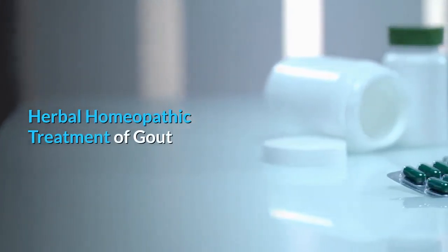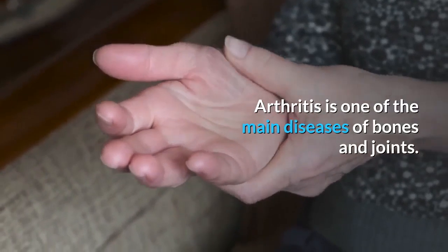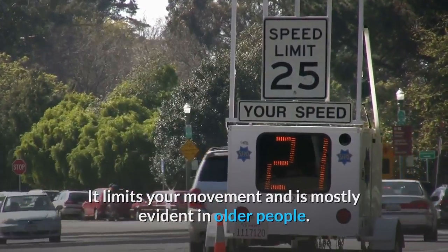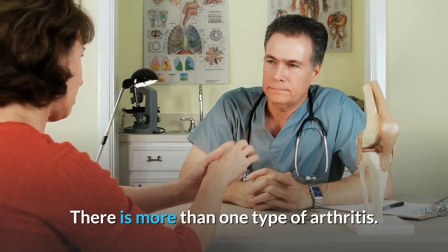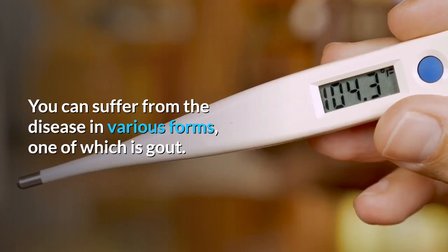Herbal homeopathic treatment of gout. Arthritis is one of the main diseases of bones and joints. It limits your movement and is mostly evident in older people. There is more than one type of arthritis — you can suffer from the disease in various forms, one of which is gout.